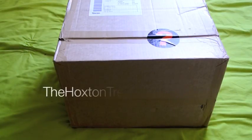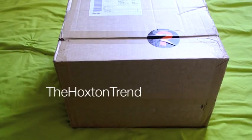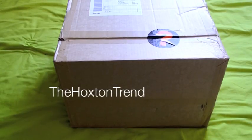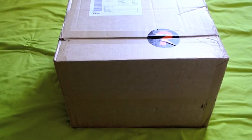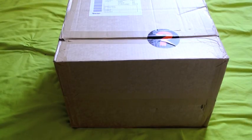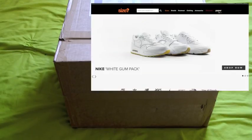Hello there guys, welcome back to the video blog — The Hoxton Trend — as always bringing you the latest reviews of stuff that I'm buying online, or stuff that I'm getting in, in particular jackets and lots of stuff like that. But what I've done today — at the beginning of the week — is I purchased a whole bunch of items from Size, one of my favorite places to be buying trainers.